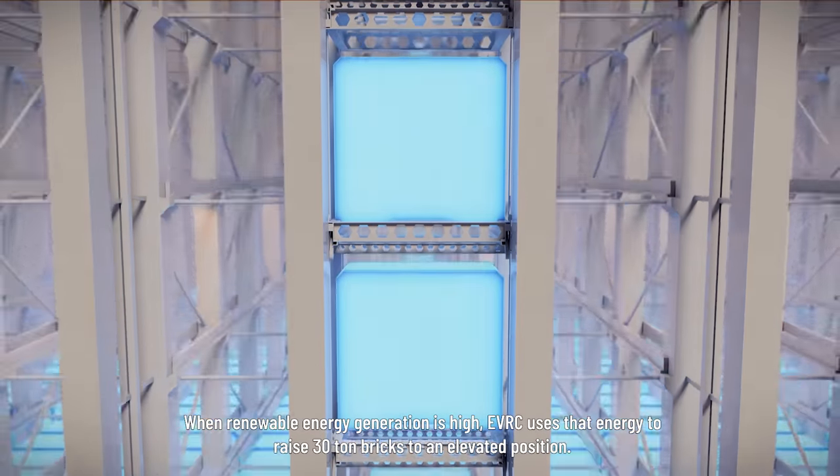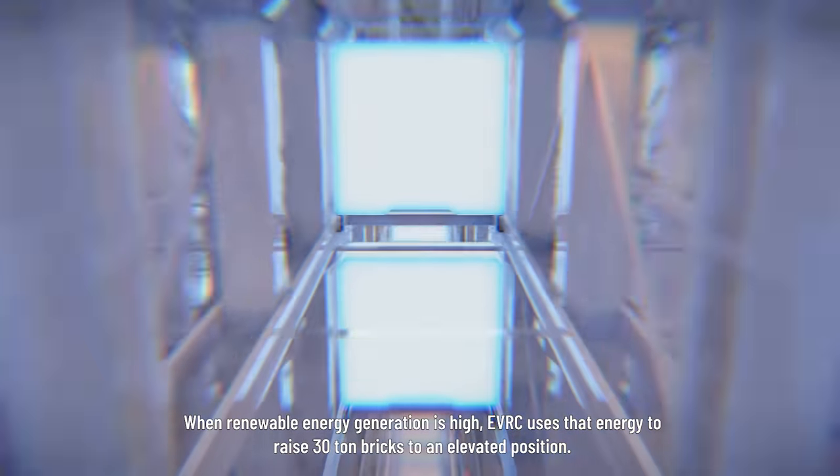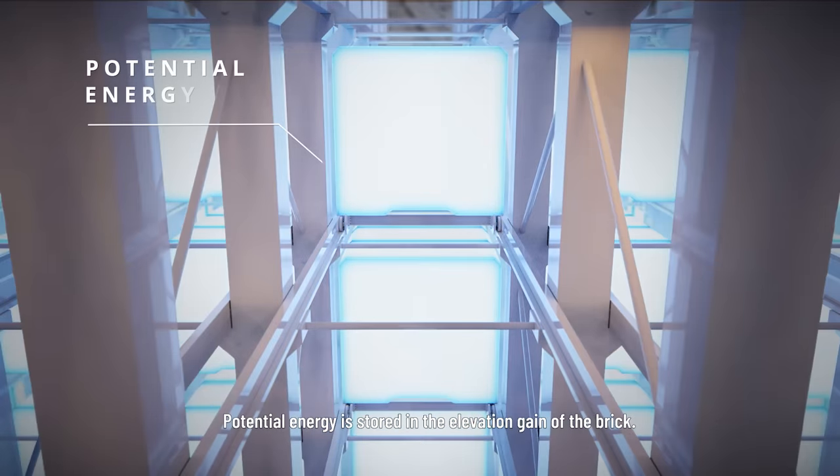When renewable energy generation is high, the EVRC uses that energy to raise 30 tonne bricks to an elevated position. Potential energy is stored in the elevation gain of the brick.